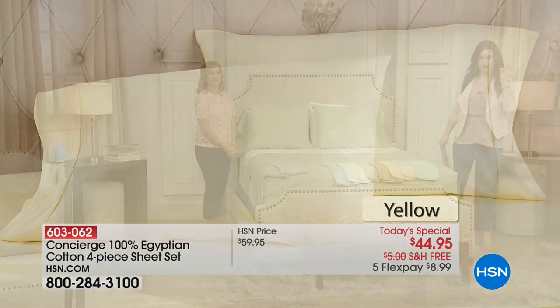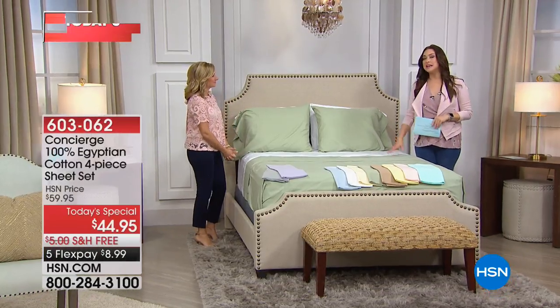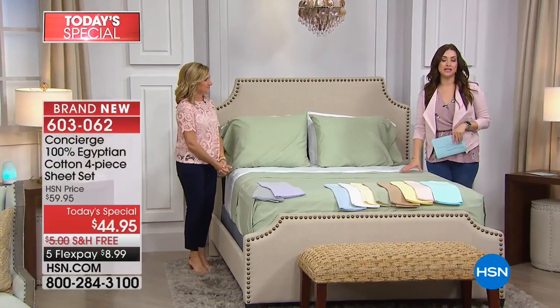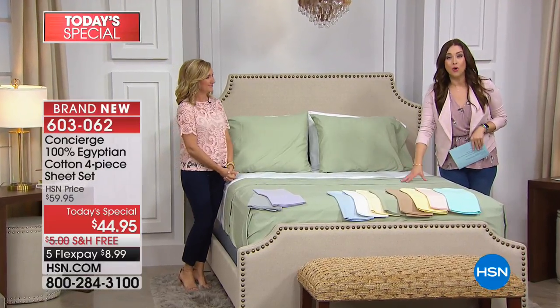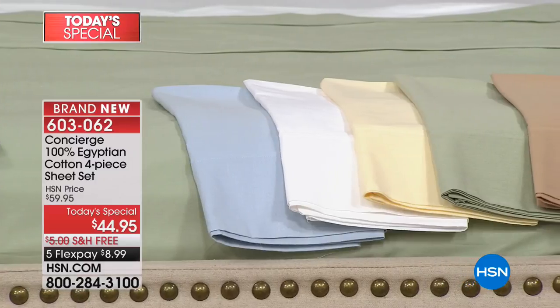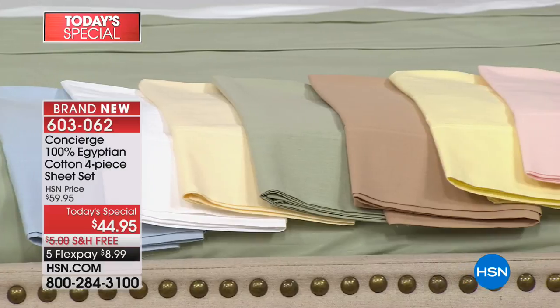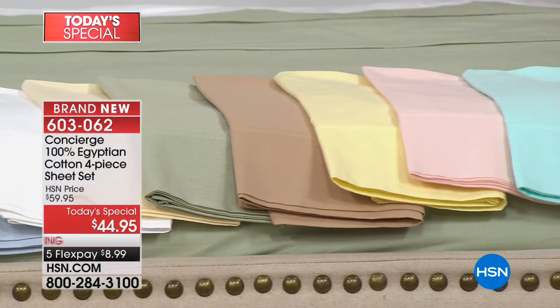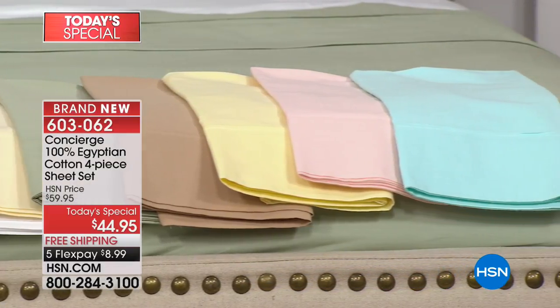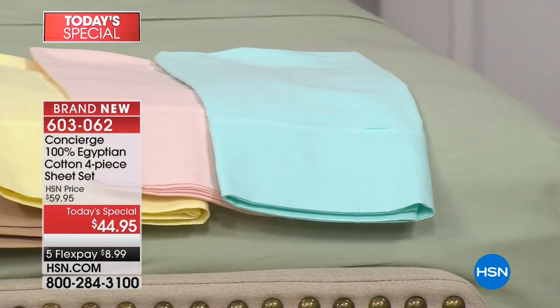Not only is this the real thing — 100% Egyptian cotton — it has an amazing weave that's going to allow these to be even more breathable, even more durable. Every time you wash these, they get better. And no matter what size bed you have — twin, full, queen, king, even California king — everybody pays the same thing today, because everything here on HSN is on Five Flex with free shipping and handling.